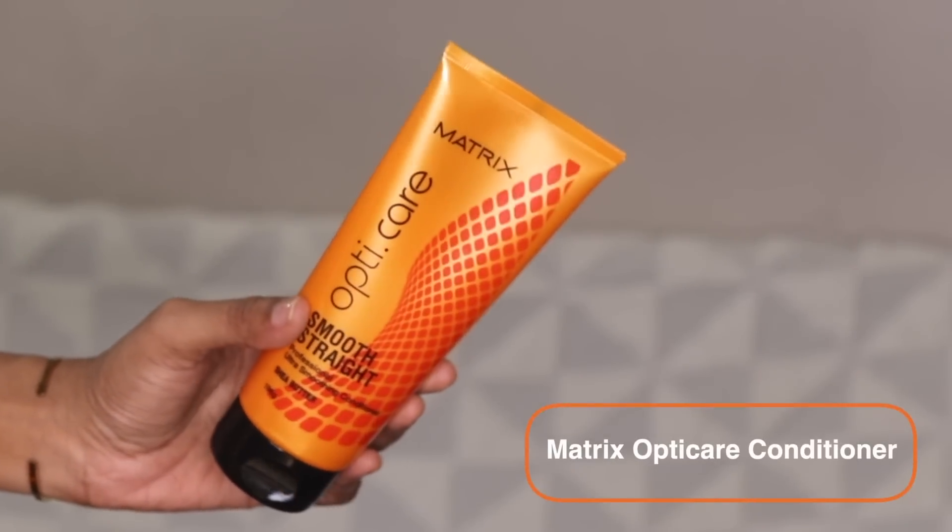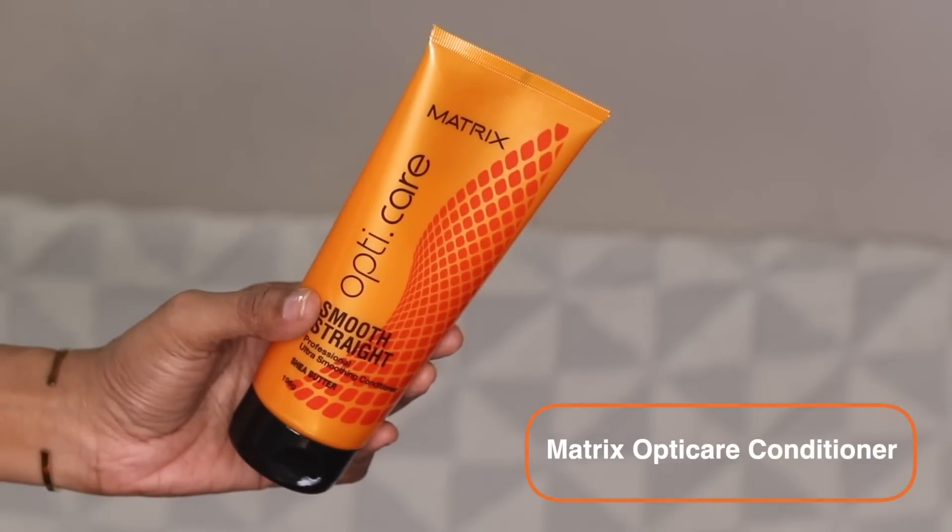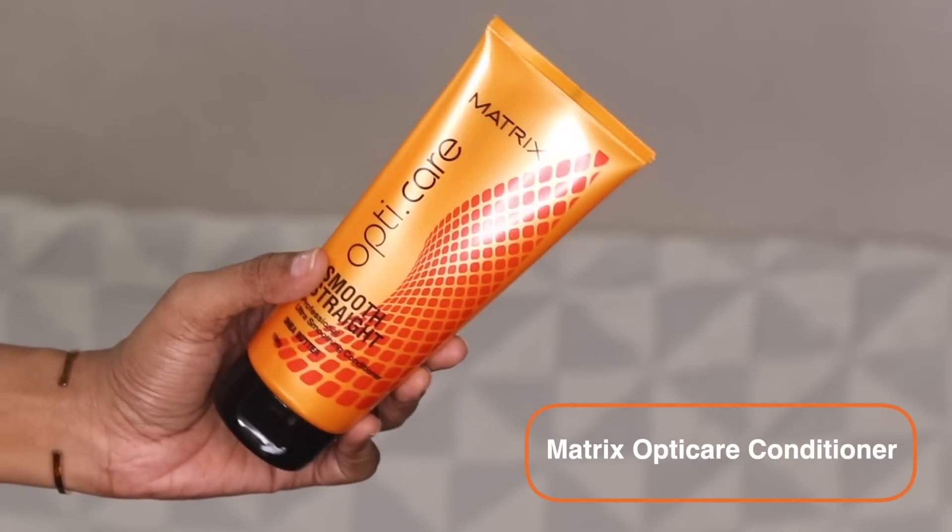Step number three is choosing the right conditioner for your hair. I've heard a lot of people skip conditioning, but I personally think it's really important, especially if you struggle with frizzy or dry hair. Try to find a conditioner that has smoothing properties, something like the Matrix OptiCare Smooth and Straight Ultra Smoothing Conditioner. This one also has shea butter — I cannot tell you how much I love products with shea butter, as it nourishes your hair strands.